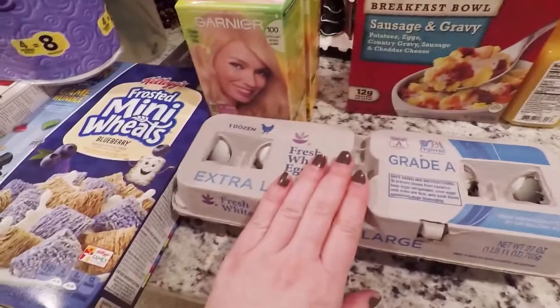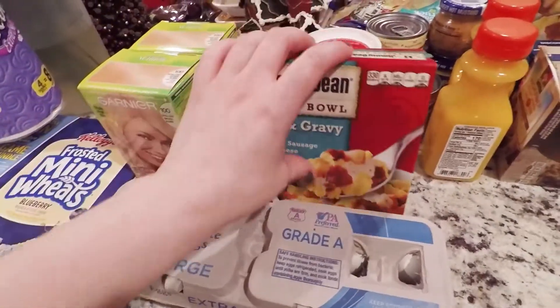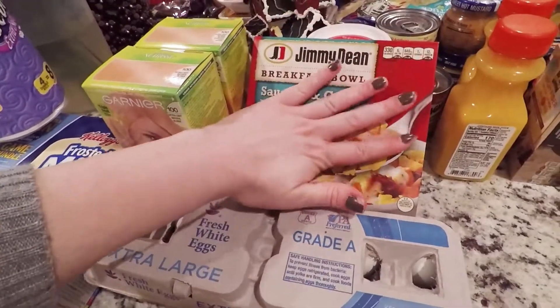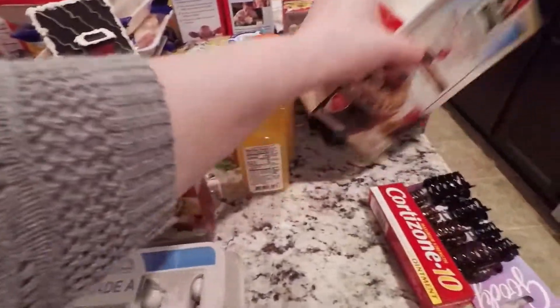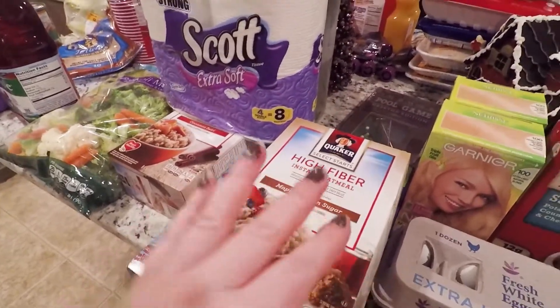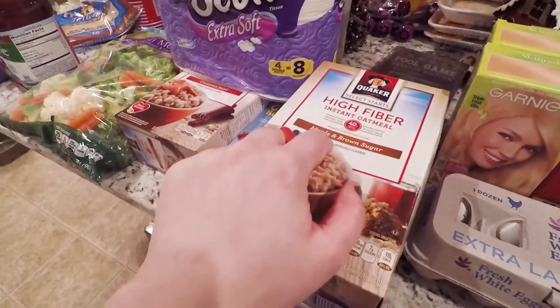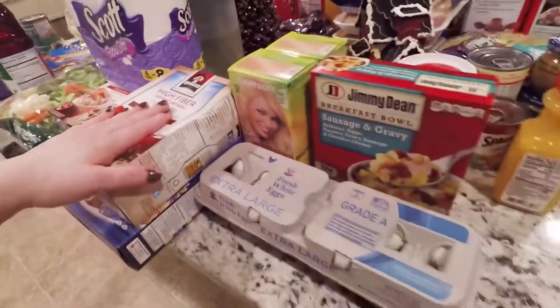Just one of the extra large eggs. My Jimmy Dean's breakfast bowls — I live by these, I love these so much. Even though I am going to be starting some oatmeal — I'm not a huge fan of oatmeal, but I'm trying something a little bit more on the healthier side. Even though it's maple brown sugar, it's high in fiber, so I'm trying something better.